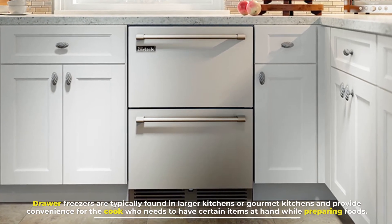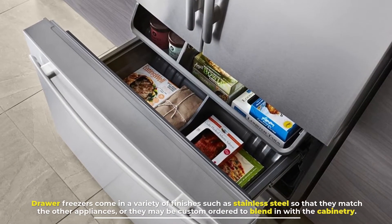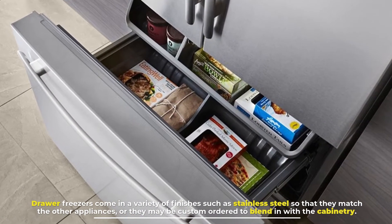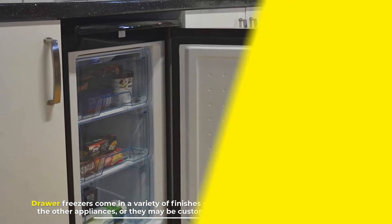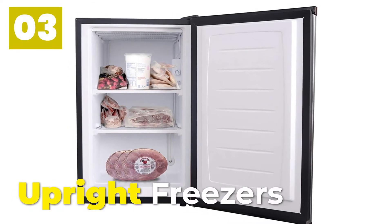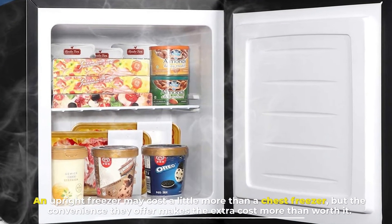Number two: drawer freezers. Drawer freezers are typically found in larger kitchens or gourmet kitchens and provide convenience for the cook who needs to have certain items at hand while preparing foods. Drawer freezers come in a variety of finishes such as stainless steel so that they match the other appliances, or they may be custom ordered to blend in with the cabinetry.